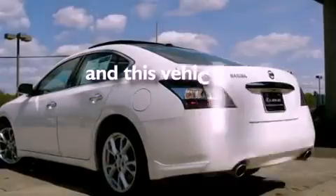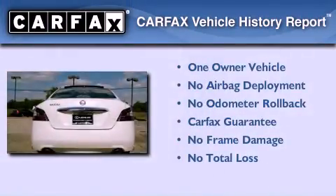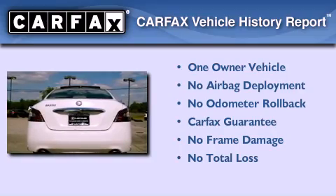This vehicle has fewer than 9,000 miles on the odometer. This Nissan has had only one owner and it qualifies for the Carfax buyback guarantee.